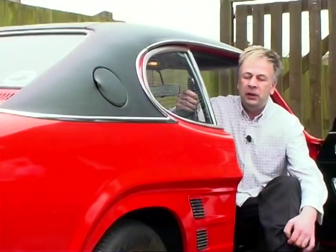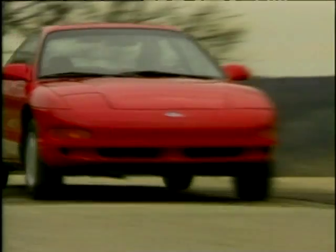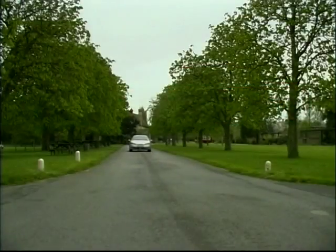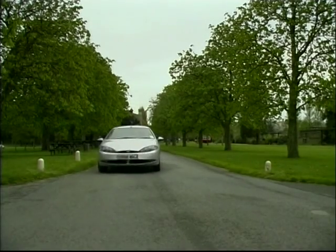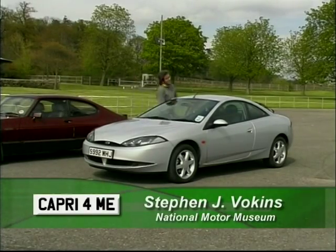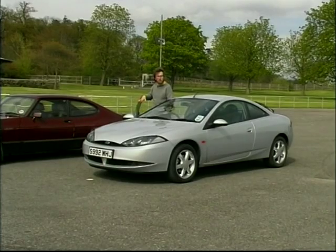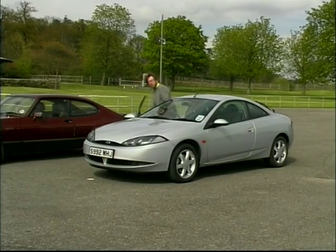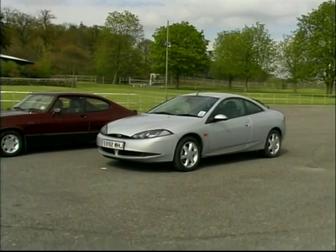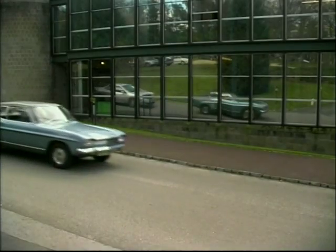I think Ford really shot themselves in the foot. For a start, they left it too long to replace the Capri. The Japanese stepped in, and they've always been playing catch-up. In the 1990s, Ford almost got it spot on with the next car on offer to the Capri generation — the Mondeo-based Ford Cougar, the 2.5-litre V6 monster. Very much the proud inheritor of the sports coupe tradition. The connection between the Mark 1 Capri and the Cougar were crystal clear — both had sporty lines, and both were genuinely fun to drive.